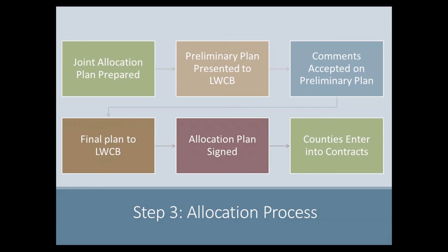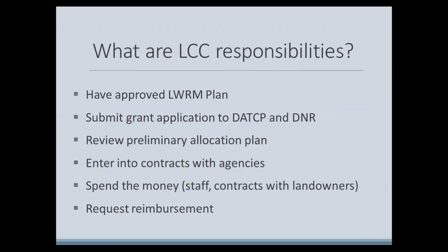As a member of your county's Land Conservation Committee, you have the following responsibilities in regard to staffing and cost-share grants: make sure the county has an approved Land and Water Resource Management Plan; submit a timely and accurate grant application to the state to receive funds; review the preliminary allocation plan and make comments if necessary; enter into contracts with the agencies to receive grant awards; spend the money allocated to the county; and request reimbursement from the department after the funds are spent.